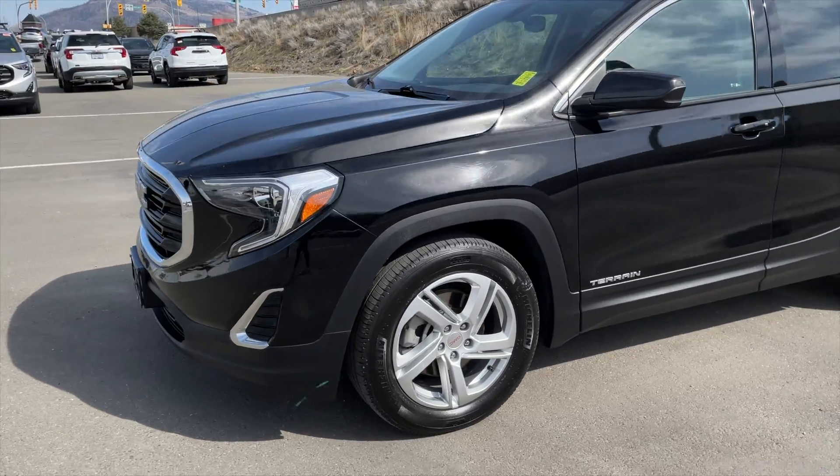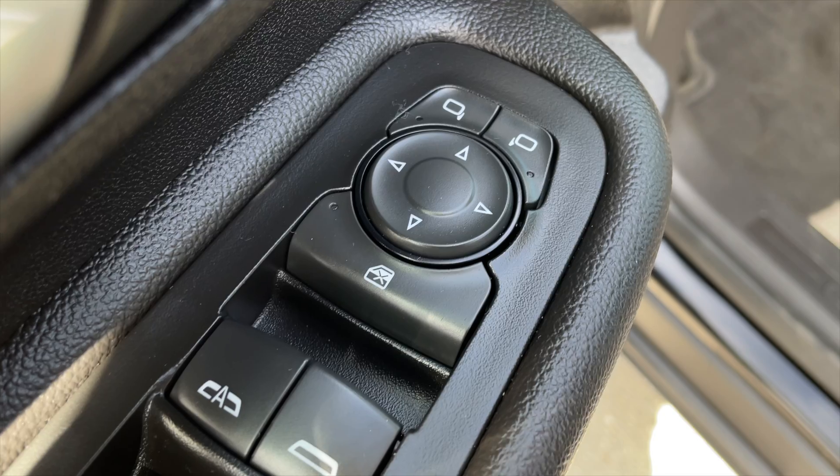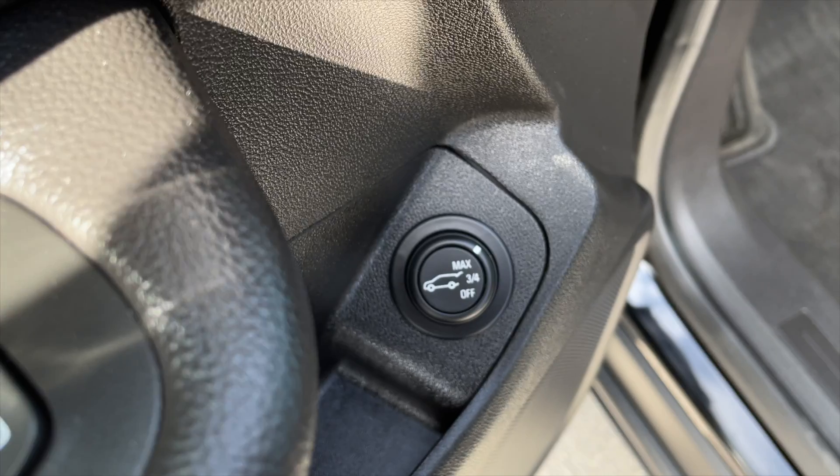This Terrain has also passed our 150-point inspection, which now makes it GM certified. For your power interior accessories, you get power mirrors, power windows, power locks, and you also get a power trunk release.